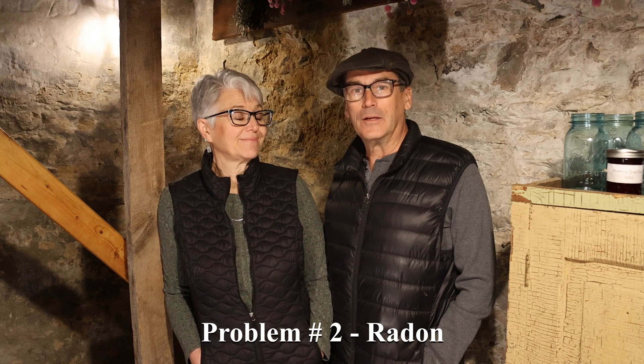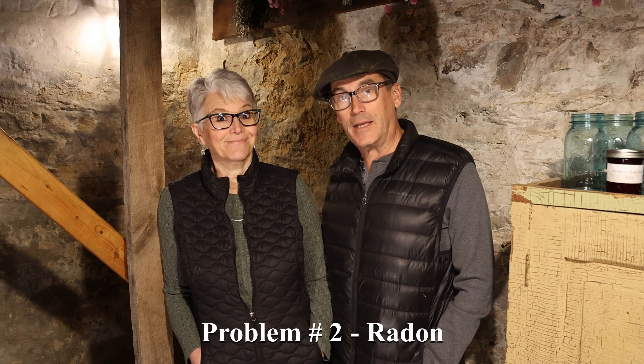The number one problem in the root cellar is it's not cold enough. The number two problem is a little more complicated and more serious — we have a radon issue. Radon is a colorless, odorless, radioactive gas from the natural decay of stone and soil. We're in limestone territory, which is infamous for that. The whole root cellar is made of limestone and has a dirt floor. Radon gas is seven and a half times heavier than air, so it tends to accumulate in the lower levels of the home. It's common in most older houses in limestone areas, especially if they have a limestone basin.